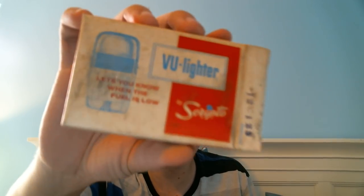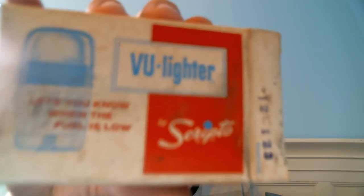Also from the same lot, I got two VU Lighters by Scripto in the box. This one is a Hunter and this one is a Golfer — both in the original box, and they come with the original instructions. In terms of price, I think I'm just going to throw these up for $20, because that's what they're going for. I thought that was really, really cool.